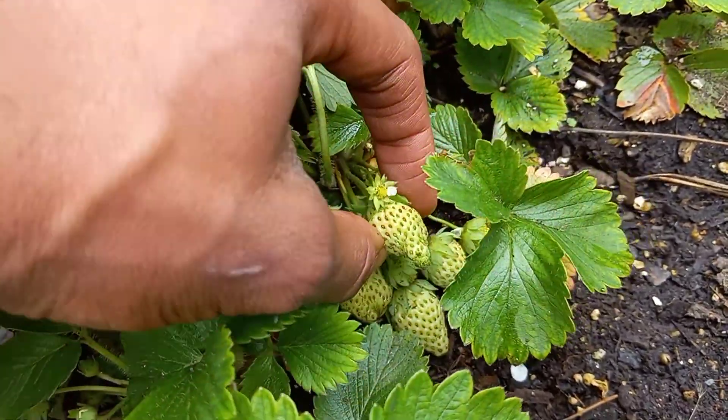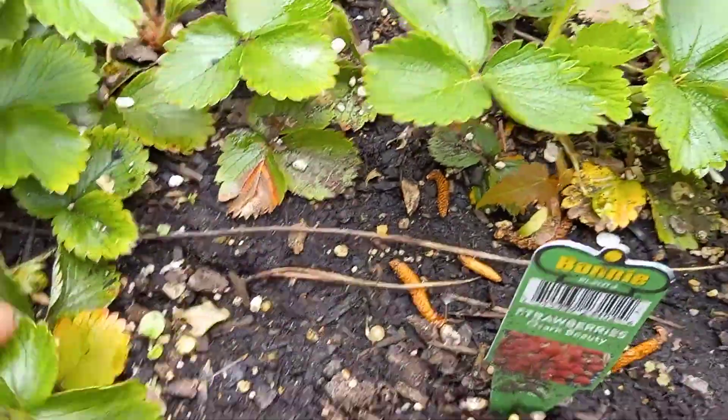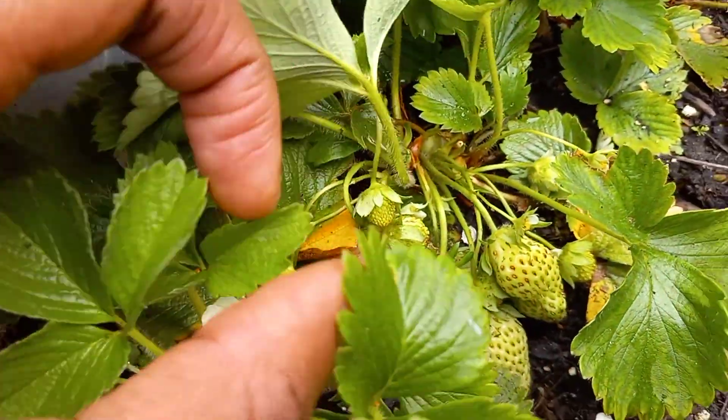Look, look, look — that's about seven of them right there. And they're starting to get red, too.